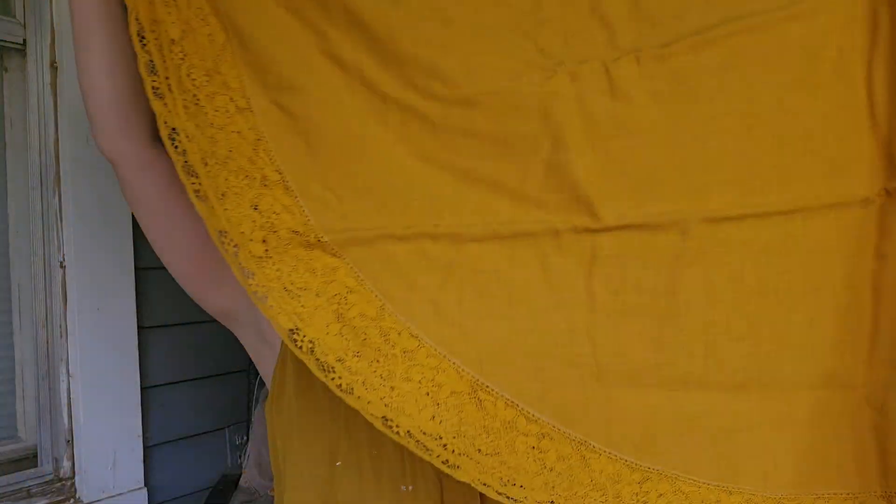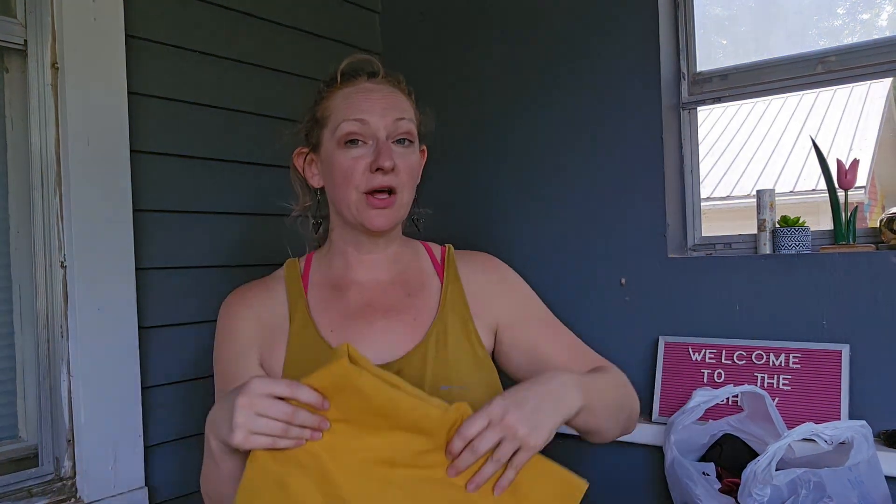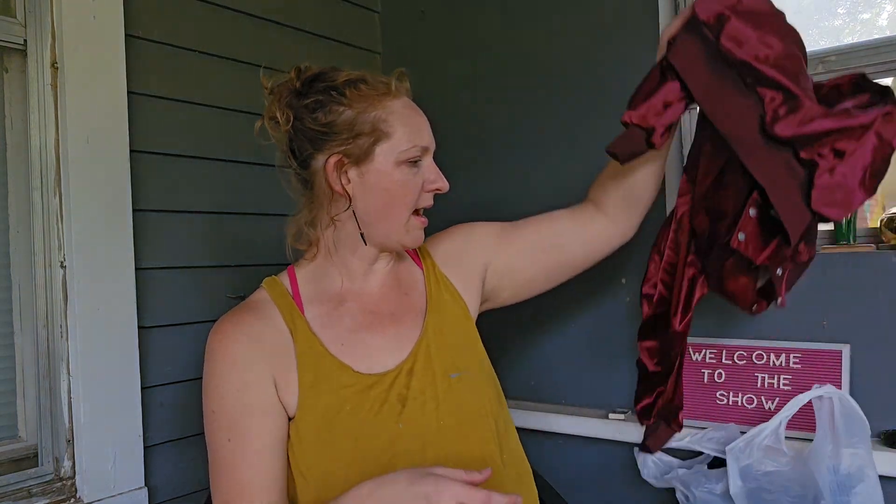I got this tablecloth — round lace. I don't even remember how much it cost, I think a dollar. They took all the prices off.